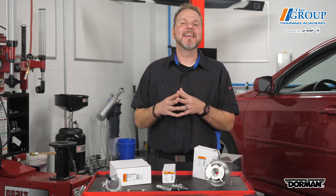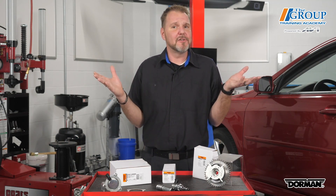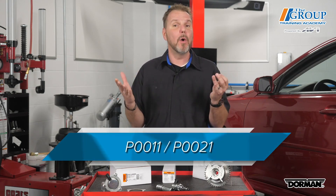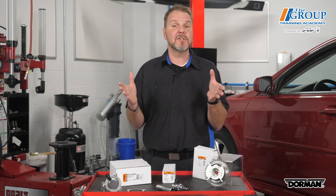But cracking the code can be an effective way of solving variable valve timing issues, and often the solution is oil. If you find P0011 and P0021 — camshaft position sensor bank 1 and camshaft position sensor bank 2 codes — you should look at the variable valve timing system for a fault and check the sensor as well.